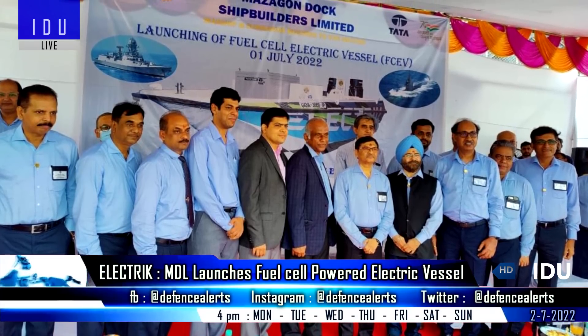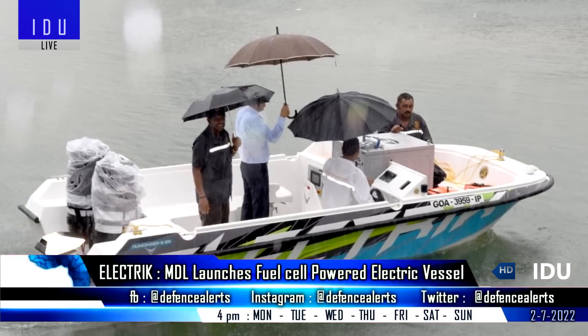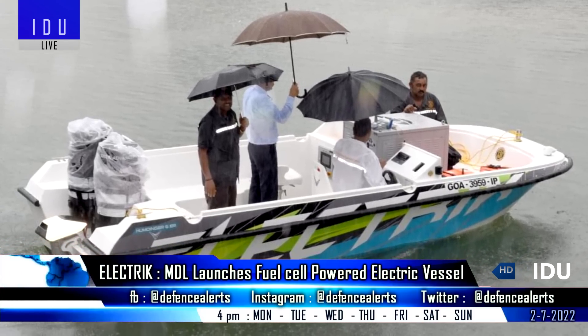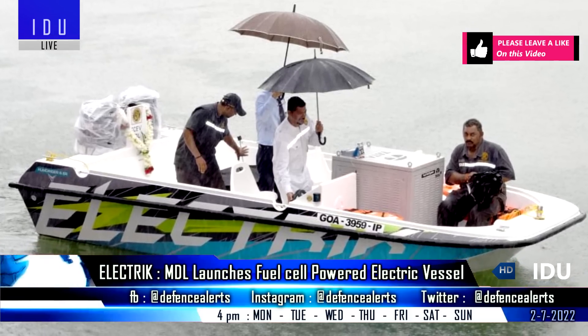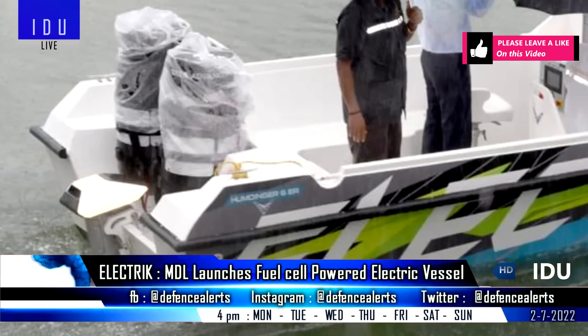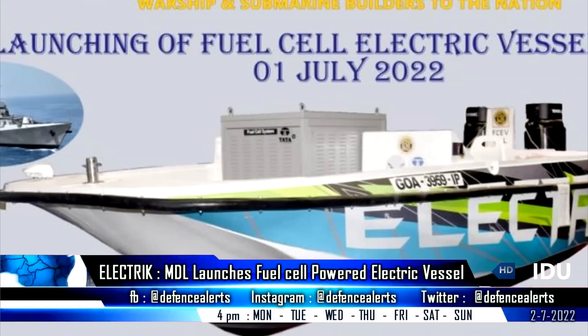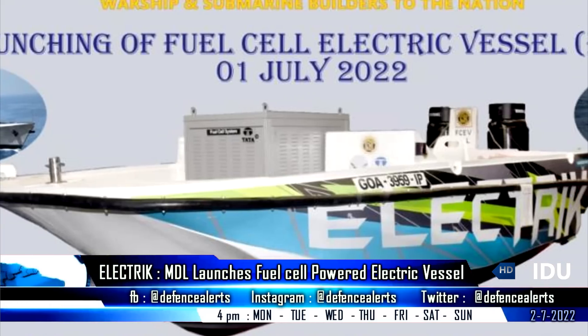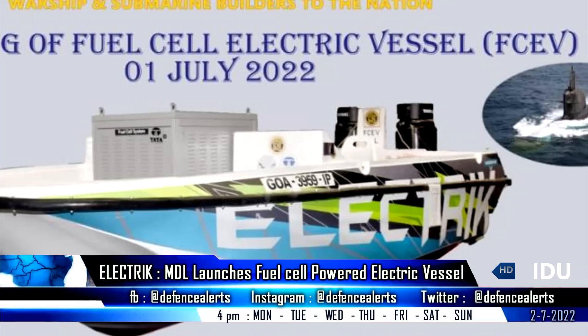Mazagon Dock Shipbuilders has launched an indigenous fuel cell powered electric vessel, conceptualized and developed in partnership with Tata Advanced Systems Limited as a technology partner. It features a 6 kW electric outboard motor, a 10.2 kWh battery, and 2 units of 2.5 kW fuel cell solution, giving it 22 hours of endurance and the capacity to carry 6 people.